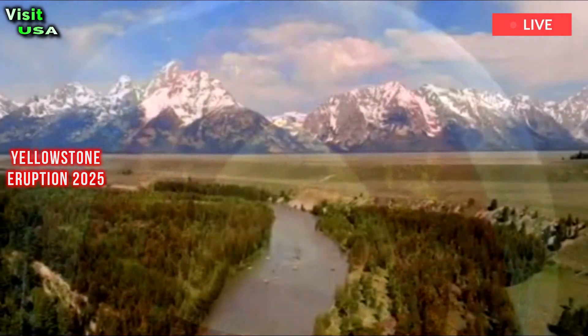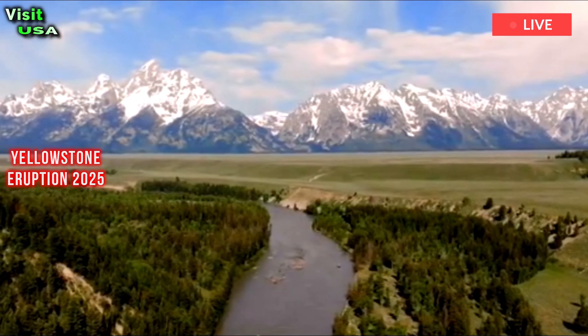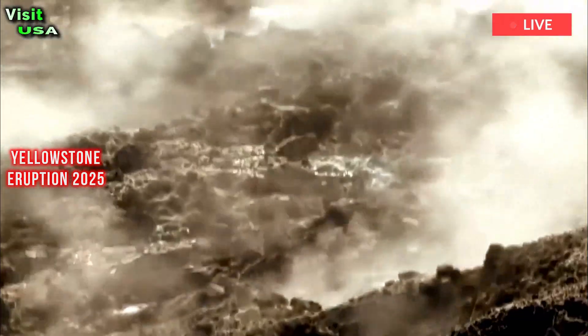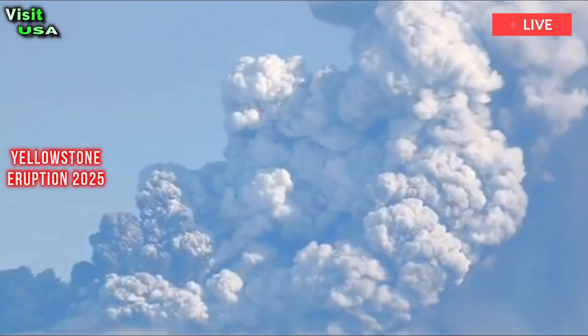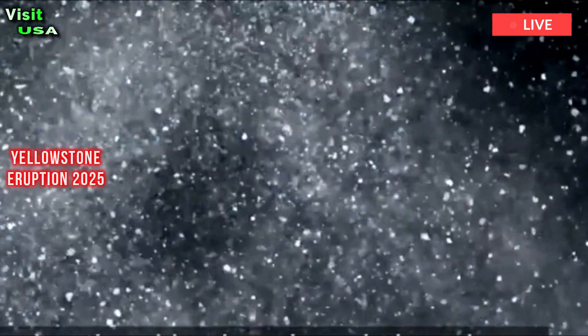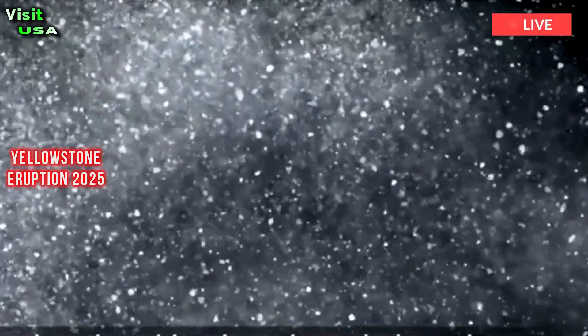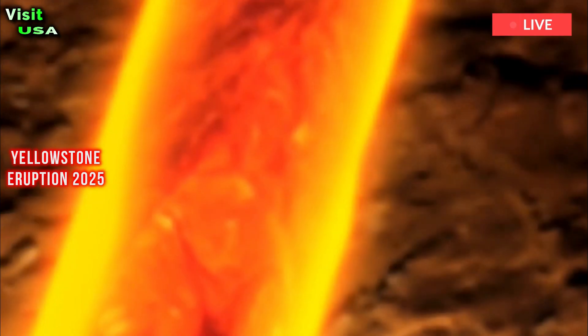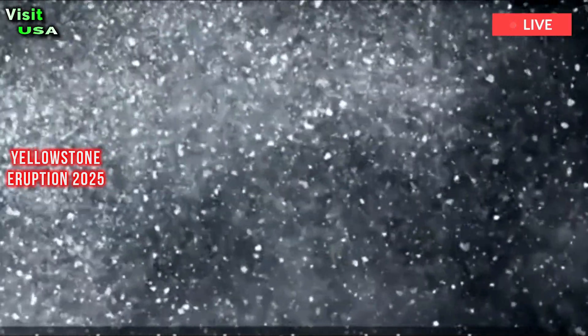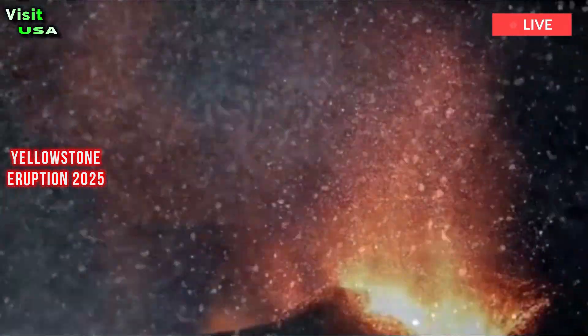Hot basaltic magma rising from the mantle beneath pumps even more heat into this part of the volcano, keeping the rhyolite magma hot and, over time, increasing the total volume of molten rock. Remember that magma is everywhere — all these pockets of molten rock need to connect and pool together before they reach enough volume to erupt in a single, catastrophic eruption.